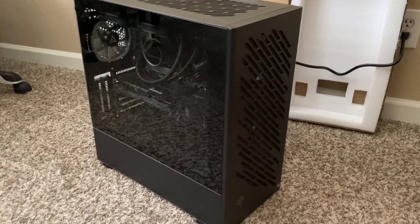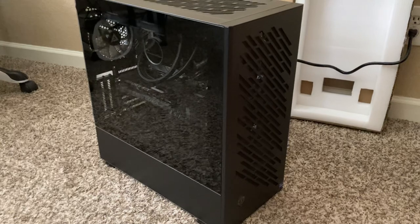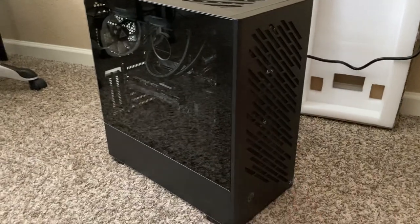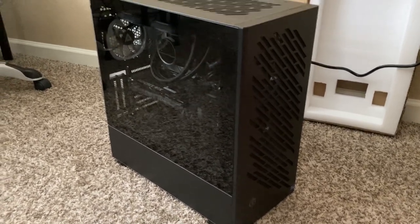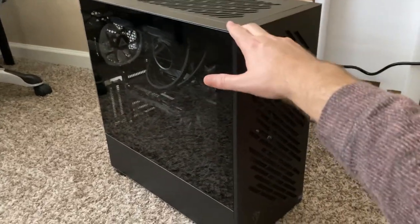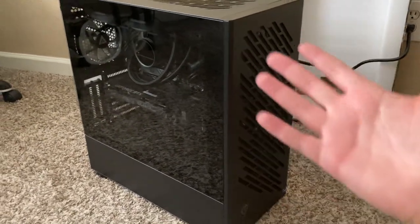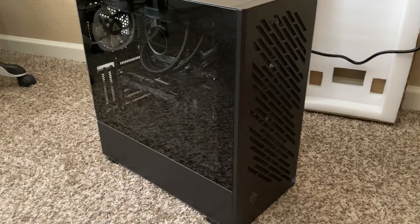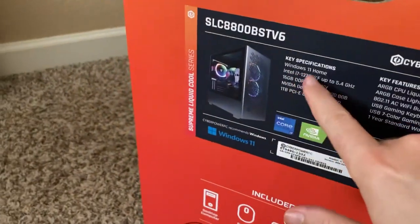What's up guys, Kevin here. I was looking at Best Buy, typed in gaming desktops in the search — it usually brings up a page or two of gaming desktops available in my area. But today I noticed there were three pages. Turns out they got a ton of brand new CyberPower PCs in the Arizona area. This is the CyberPower PC Supreme Liquid Cool series, and I went with this one.